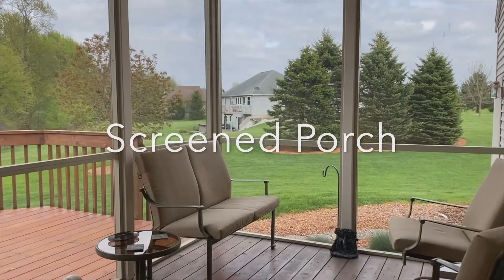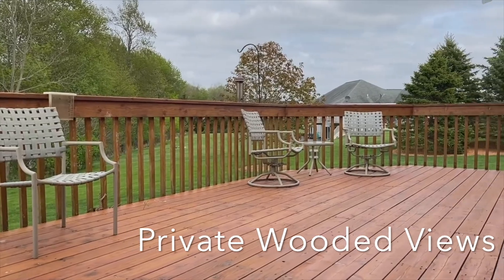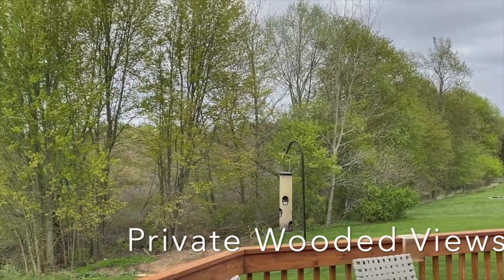We've got a screened-in porch and a very large deck here that sits out and just kind of overlooks the woods behind the house.